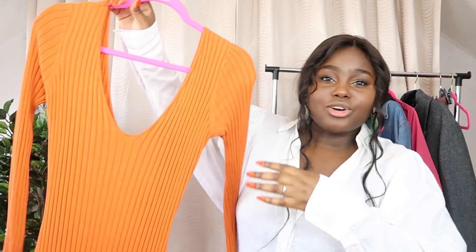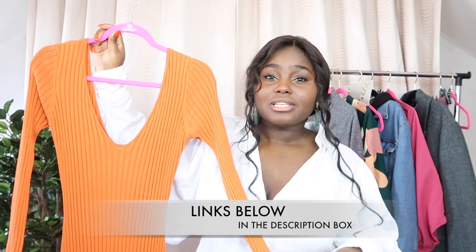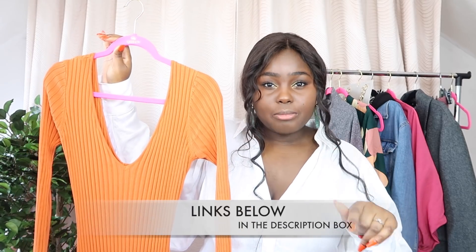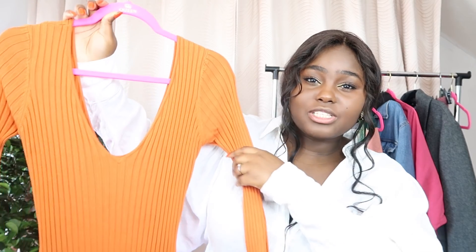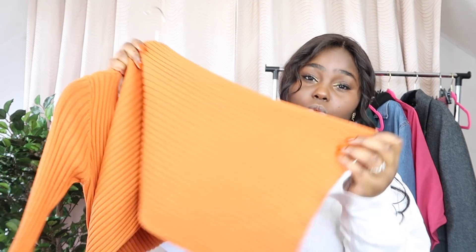The next item on the rail is this gorgeous ribbed dress. It literally goes all the way to my ankle — it's absolutely stunning. As always all of the items I mention I will link down below. This particular piece I did get from Fashion Nova. It's made of very thick ribbed material. For the quality I'm really impressed with Fashion Nova. It's got quite a low dip but it is quite flattering in terms of the neckline, and then it cinches in a bit at the waist and hits you all the way at your ankle.